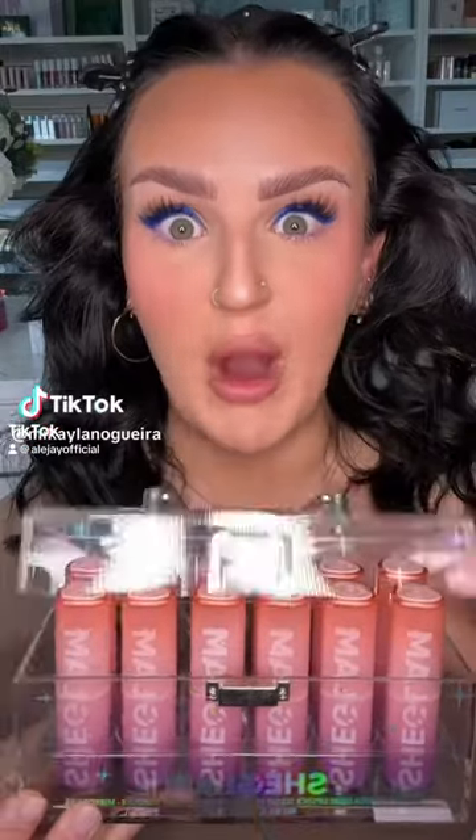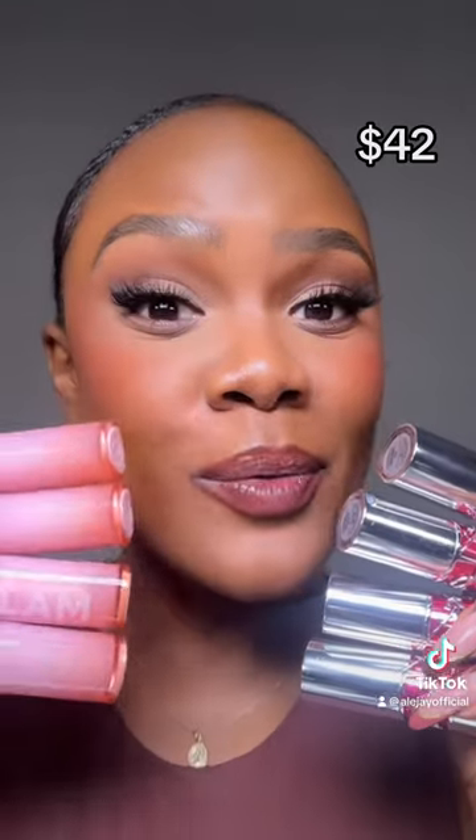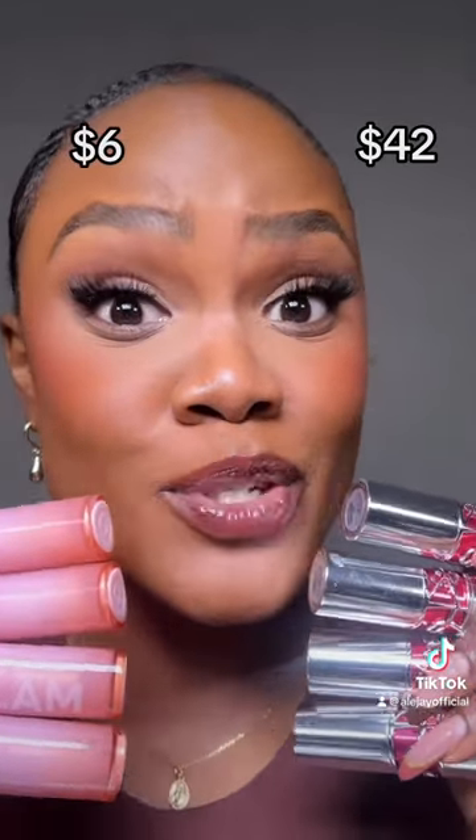Did SheGlam really just dupe YSL? These are $42 and these are only $6 — that is a huge price difference. So let's try them out side by side to see if they're actually dupes.